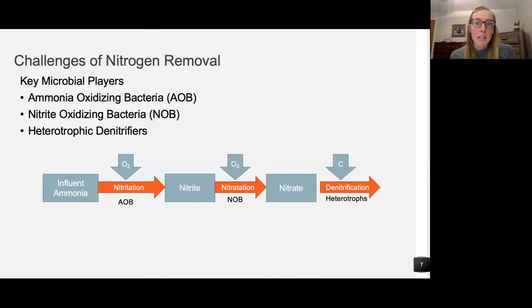The key microbial players in conventional nitrogen removal processes are aerobic ammonia oxidizers and nitrite oxidizing bacteria. Together these provide nitrate from ammonia for heterotrophic denitrification — heterotrophic meaning the process requires organic carbon.